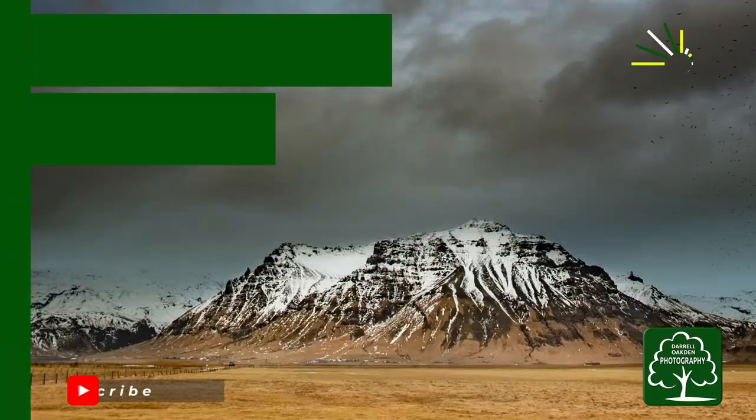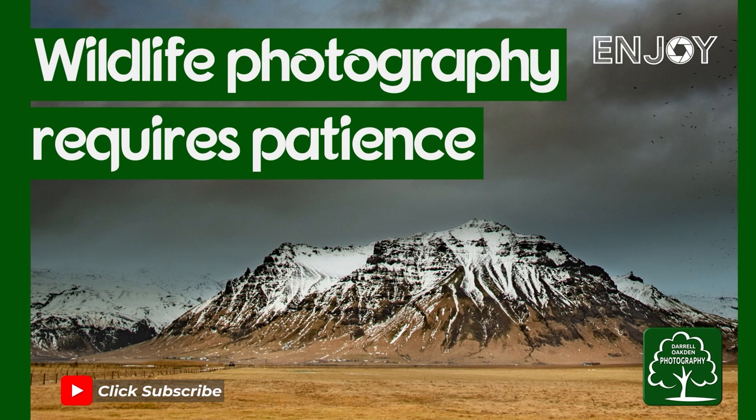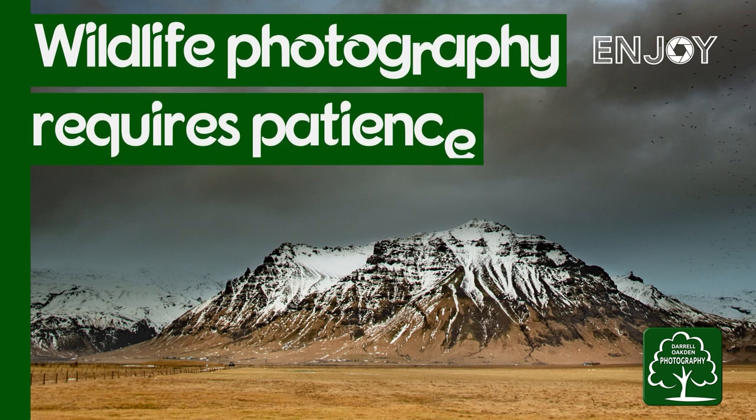Hi there. In this video I'm going to revisit my Kingfisher hide. If you're new to the channel or haven't dug back through my past catalogue, you won't have seen anything from my Kingfisher hide. Fairly locally to where I live, there's a pond that the owner has given me permission to set a hide up next to, and a few years ago I got some amazing shots of the Kingfisher.